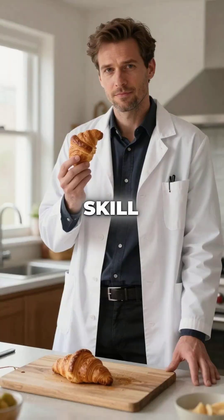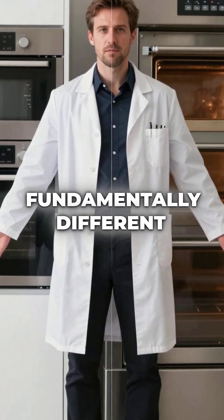remember it's not just skill. The entire physics of the baking environment is fundamentally different.